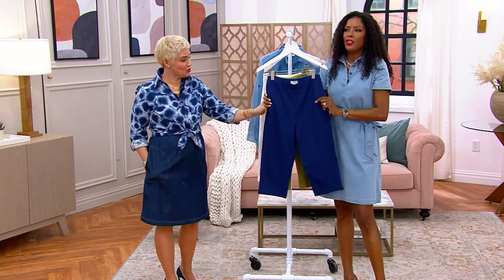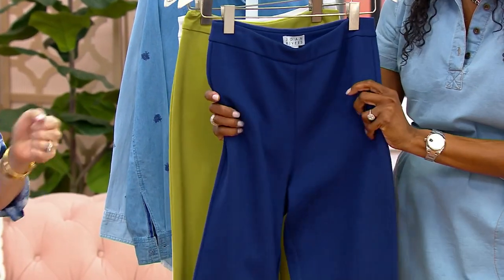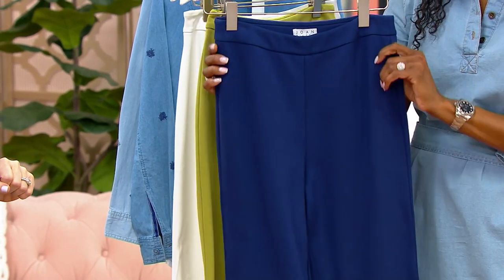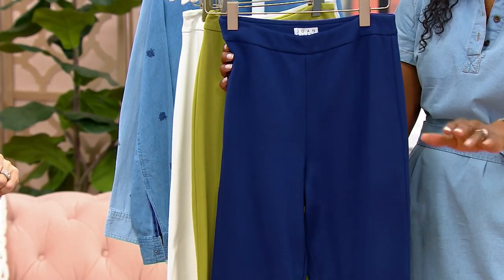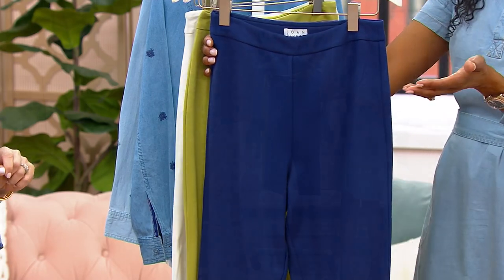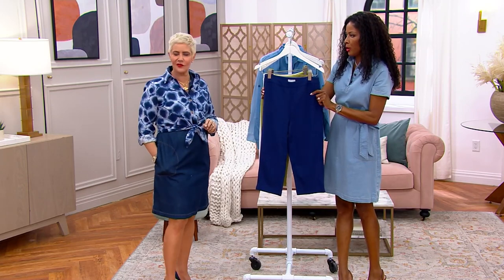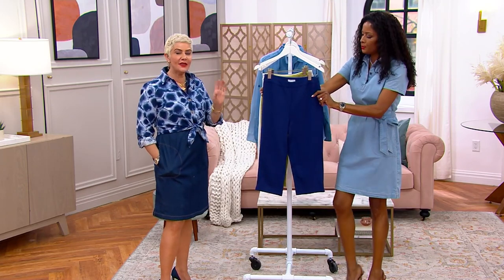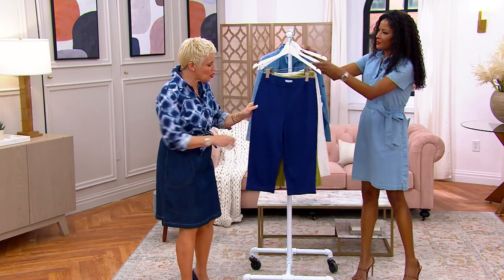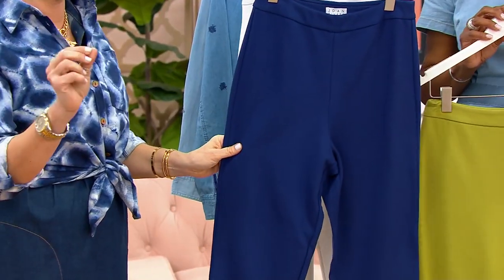The feel of it — it's beefy, it's luxe. When I look at that clearance price of $36.50, Bitsy, you're a shopper, you're a style expert. These would easily be three-digit pedal pushers, for sure. And they are forgiving as well.